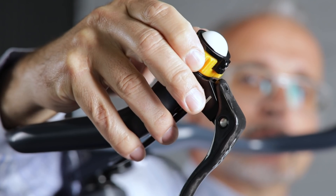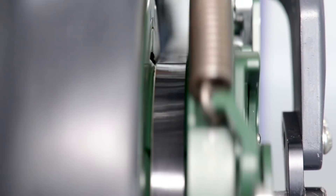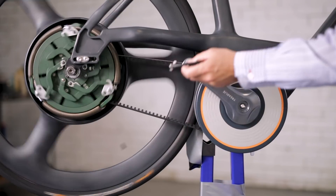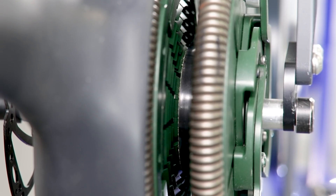The actual gear changing happens through a Bluetooth connection between the handlebar and the actual drivetrain down the bottom. It's completely wireless, and what that facilitates as well is complete automation of the system.